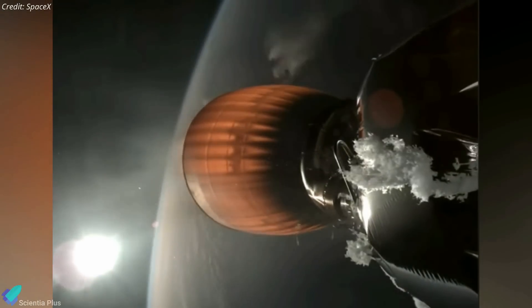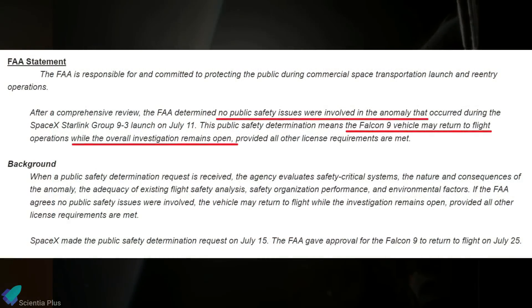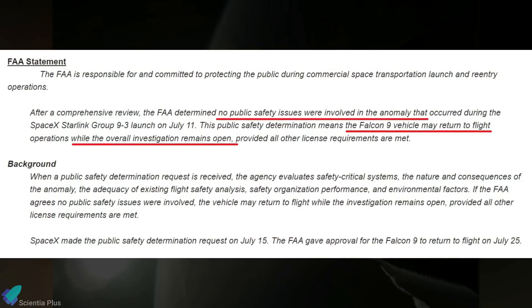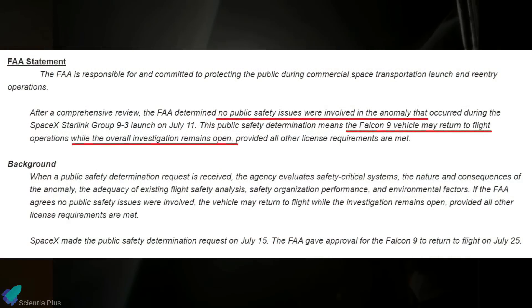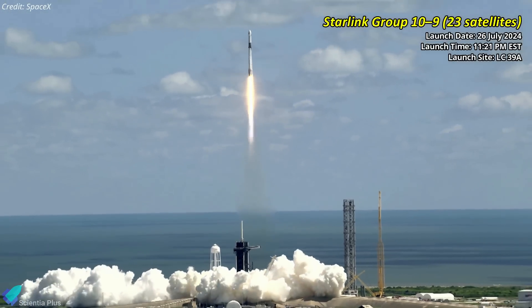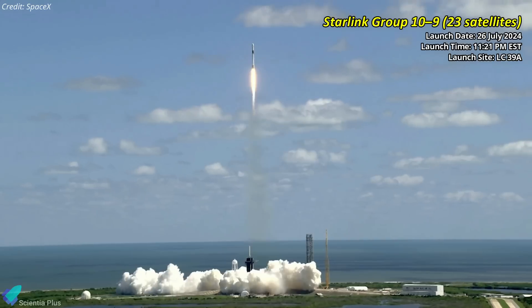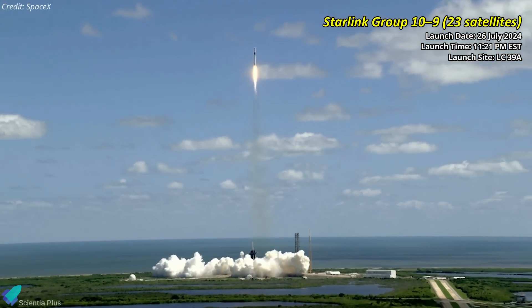SpaceX submitted its mishap report to the FAA following the primary investigation, and on July 25 the agency issued a statement highlighting that the anomaly did not pose any public safety risks and allowed Falcon 9 to return to flight operations while the overall investigation continues. The next Falcon 9 launch, another Starlink mission, is currently scheduled for no earlier than July 26 from Kennedy Space Center Pad 39A.